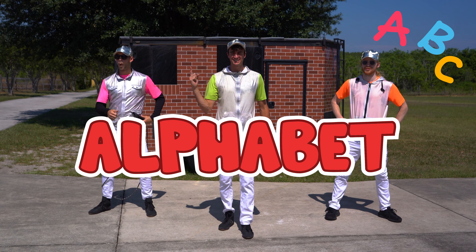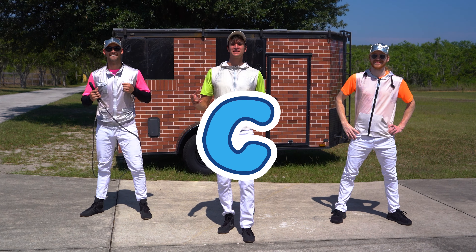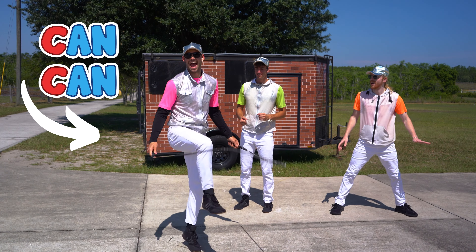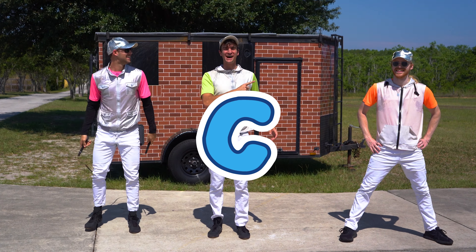We're learning the whole alphabet together, and today we're going to focus on C. Everything C! Like cartwheel, or like can-can. That's right, everything C. Here we go.